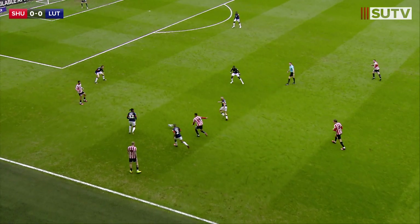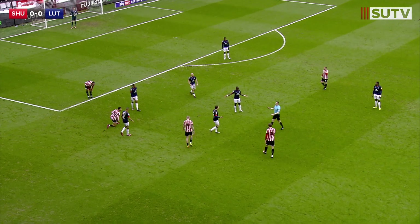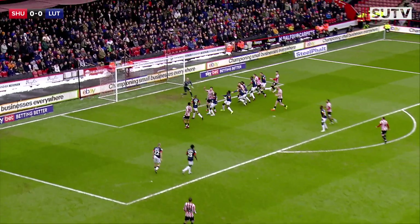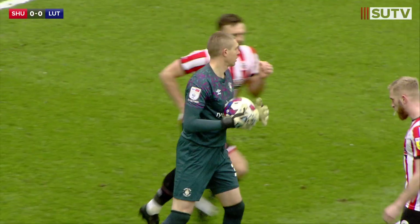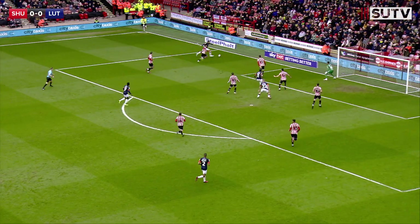Max Lowe will intercept and play it forward for Illiman Njai, who looks to roll infield. Foul given against Tom Lockyer. Attacking the Bramall Lane end, Norwood teases it into the middle — it was just over the head of John Egan coming in. Elijah Adebayo to the far side for Carlton Morris, with Jadon Bogle going with him.